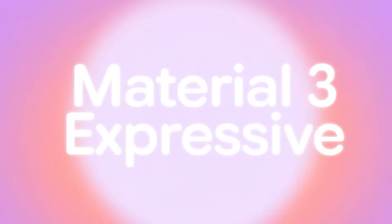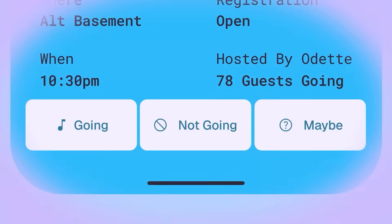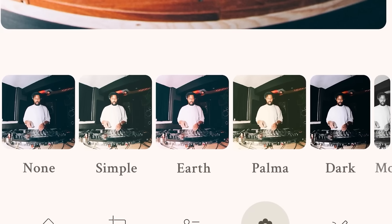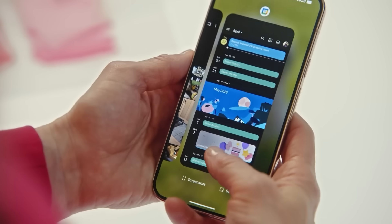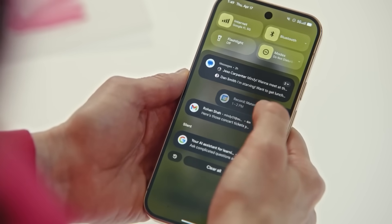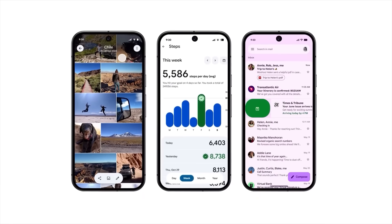So Material 3 Expressive is basically Google saying, let's make phones fun again. They're bringing back personality, but not in a way that makes you want to throw your device across the room. The animations have this bouncy quality — it's hard to describe until you feel it. When you dismiss a notification, the other notifications kind of react to it, and there's this subtle haptic feedback that just feels right.